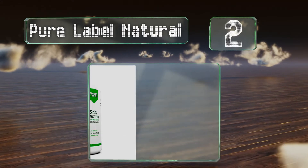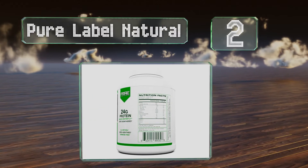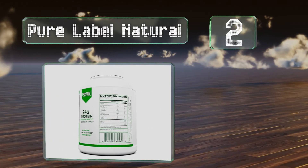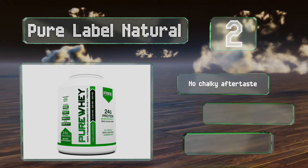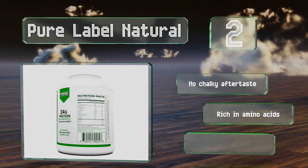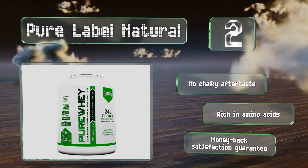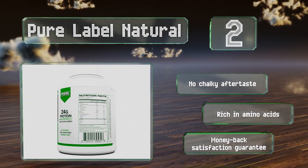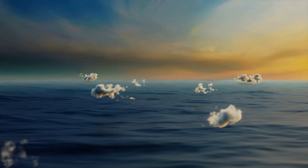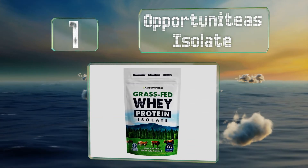At number 2, Pure Label Natural is a no-frills option sold in two or five-pound tubs, both of which are competitively priced. As the name implies, each serving contains nothing but unadulterated whey, so whether you choose unflavored, chocolate, or vanilla you'll be equally pleased. It has no chalky aftertaste, is rich in amino acids, and comes with a money-back satisfaction guarantee.